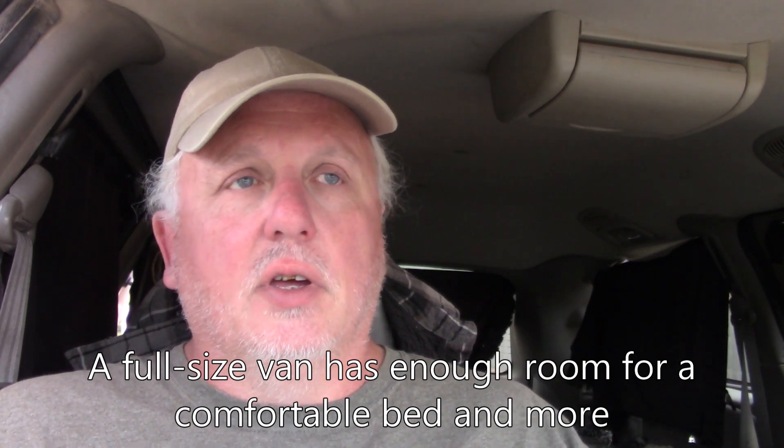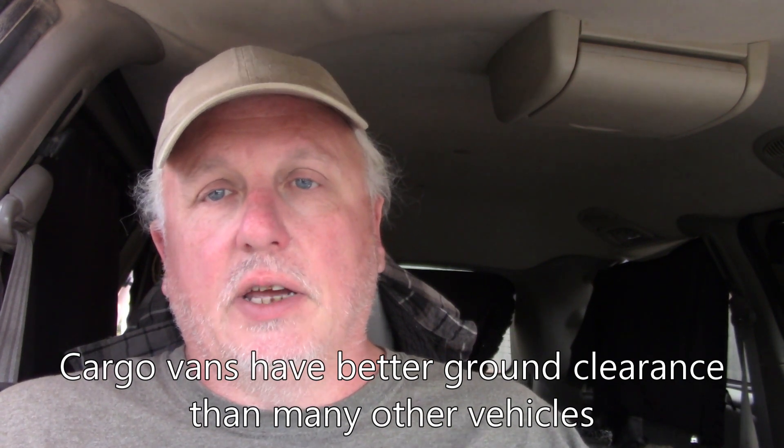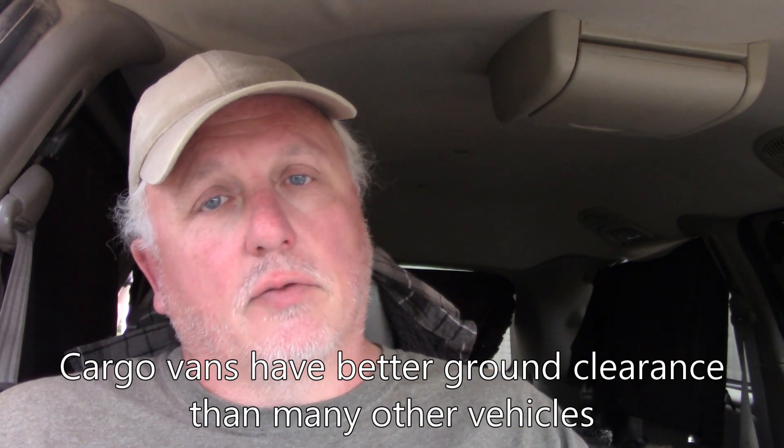Ground clearance is also better on cargo vans usually than it's going to be on minivans or passenger cars. Conversion vans maybe not so much — they often have runners or trim that sit down low. But cargo vans in particular tend to sit a little higher and have more ground clearance, which is a big deal when you're on BLM and Forest Service roads that tend to be rutted and rocky, helping you avoid damaging your vehicle or getting stuck.